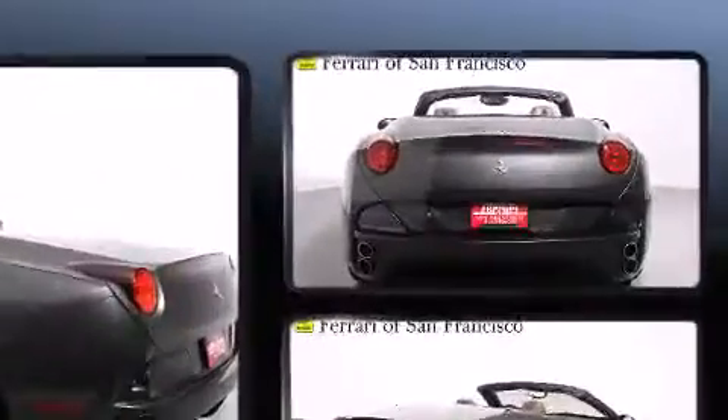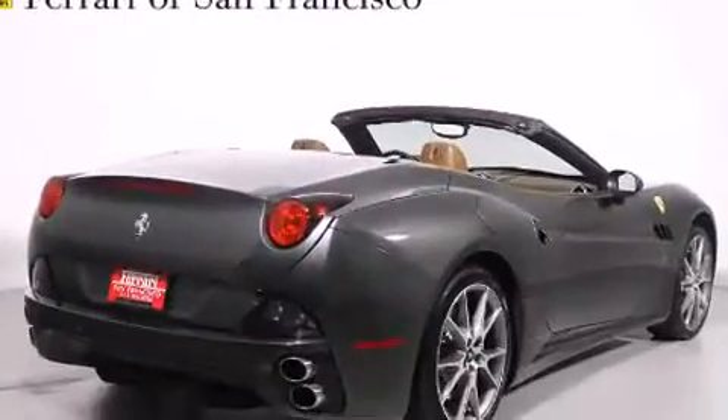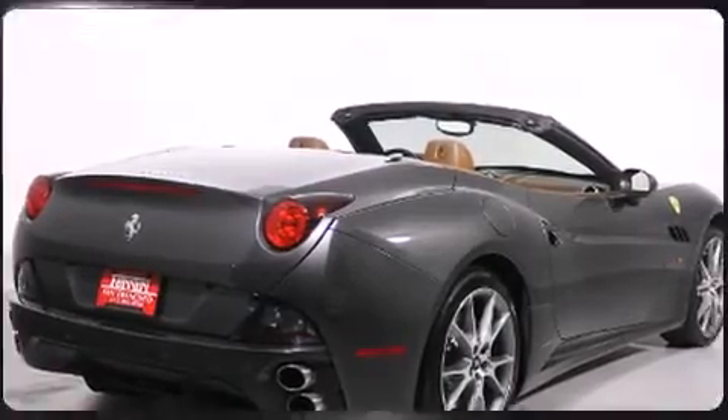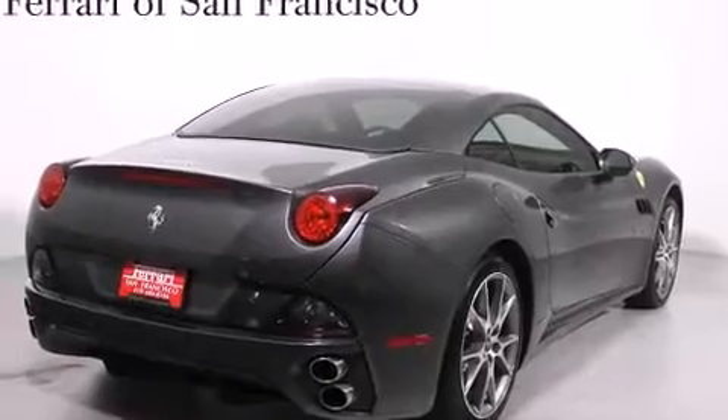Top features include rain-sensing wipers, delay-off headlights, one-touch window functionality, a tachometer, voice-activated navigation, heated door mirrors, and much more.